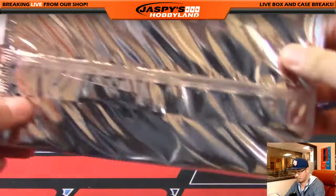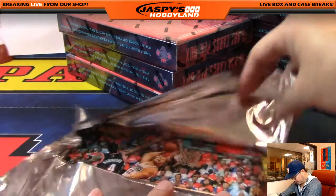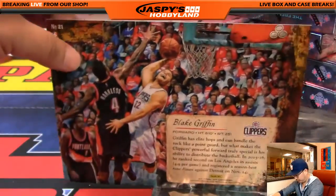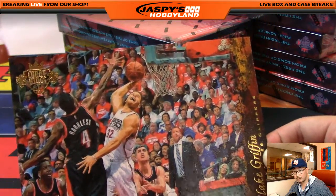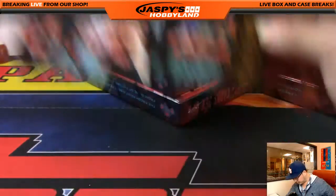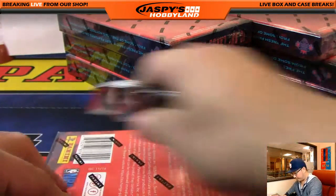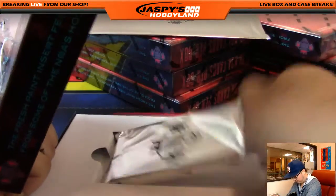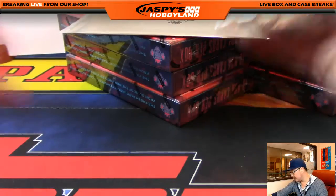And the box topper — looks like... is that Blake Griffin? It is, Blake Griffin, Clippers. Going above the rim. Sometimes these are numbered, sometimes autographed. Next box. So the Clippers — Steve Chambers has the Clippers. He gets that autograph and that box topper.